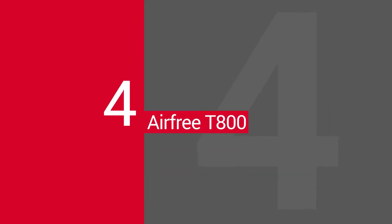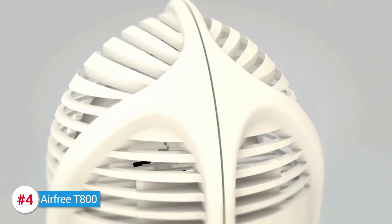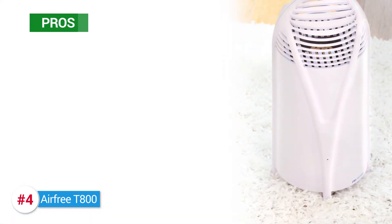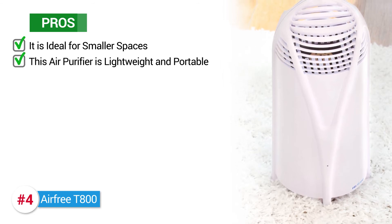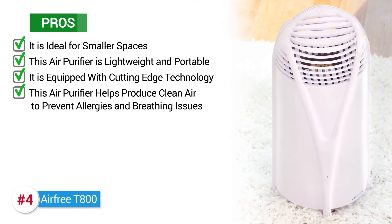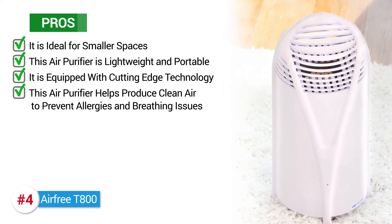Next, we have the AirFree T800. Like other air filters from AirFree, this one also makes use of the Thermodynamic TSS technology, enabling the air purifier to sterilize the air and make it pollutant-free up to 99.99%. It is ideal for smaller spaces, and this air purifier is lightweight and portable. It's equipped with cutting-edge technology and helps produce clean air to prevent allergies and breathing issues by heating up polluted air and purging it from all types of bacteria and germs.